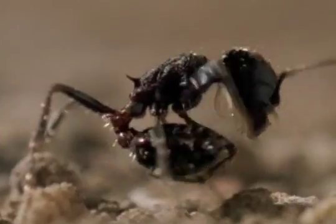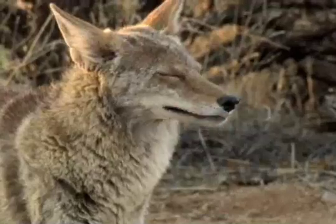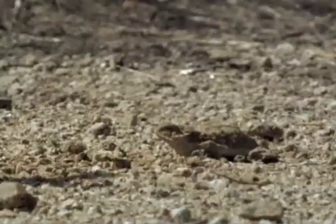Just as the ants are stalked by the lizard, the lizard is stalked by a coyote — the next link on the food chain. The coyote is fast, deft, and determined.